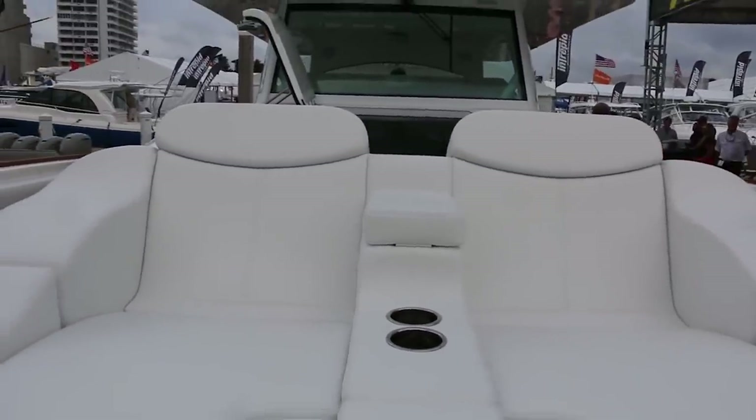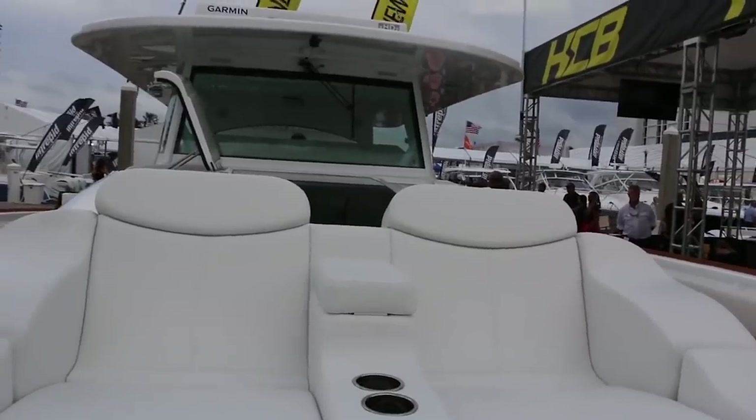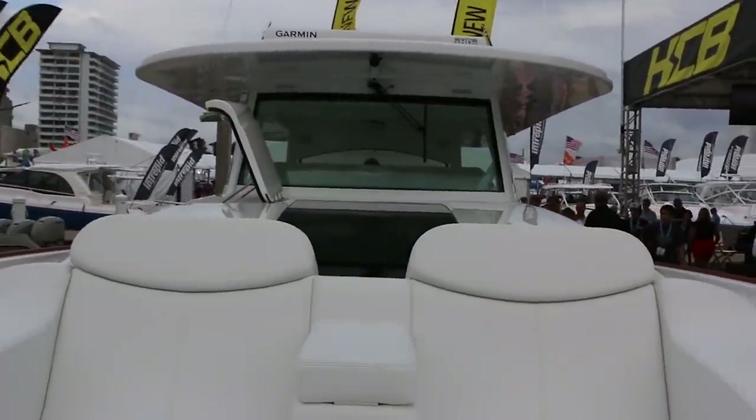What are you doing for top speed with these? This has five? Five Seven Marines. Just about 60. 60 miles an hour, guys, on a 65-foot center console.